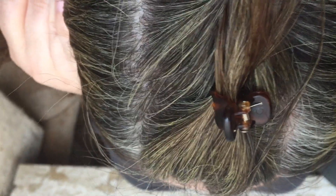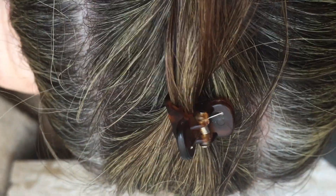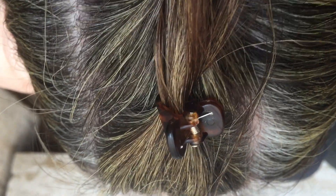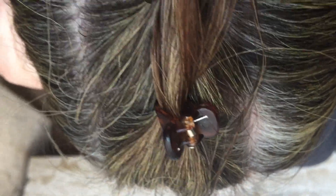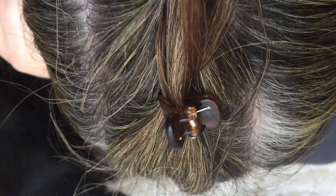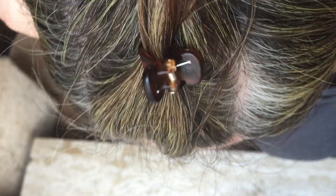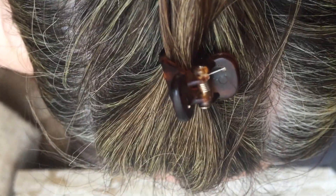What matters really is the root. You can still see the difference between the root and the length because I only applied to the root one time. The more you apply it, the bigger the effect you will notice. I really don't notice any difference between the left and the right side, so I think there is no difference. Therefore, I will continue applying with the conditioner.